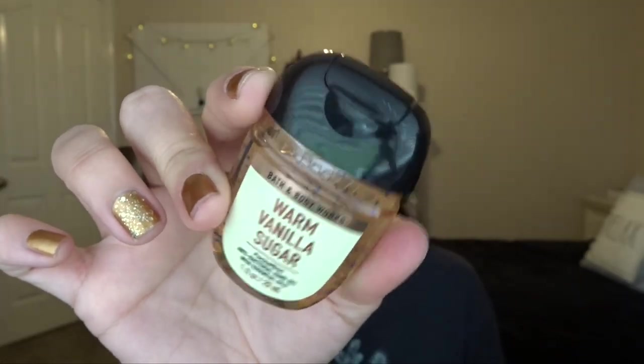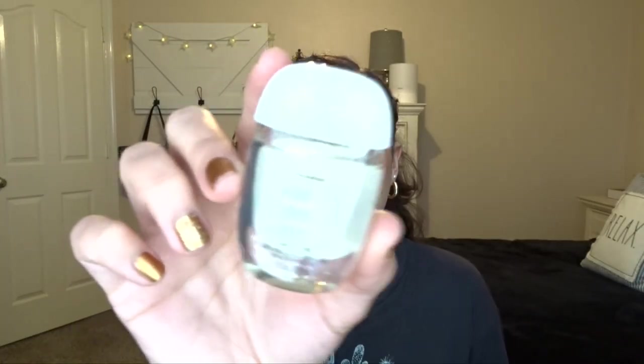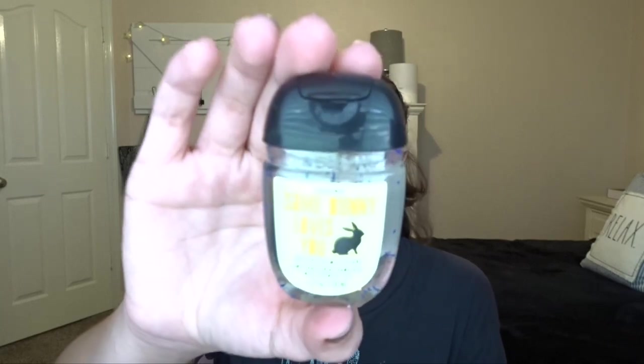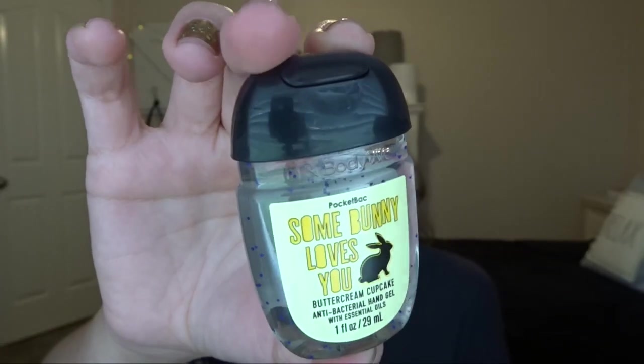And then we have Warm Vanilla Sugar. This one is my favorite scent — my favorite core scent right now. And then we also have Be a Good Human Simple Citrus. It's just super cute; I saw this packaging and I had to get it. It's very simple, so I feel like if my brother or my dad had to take one with them, they could use this one — it really is just a very simple scent, not too girly or overwhelming. And then the last one I got is Somebody Loves You Buttercream Cupcake. I feel like I should have gotten two of these because my mom's going to want this one too. It smells like frosting — very excited to use that one. You can never have too many pocket bacs, so I just went ahead and picked these up.